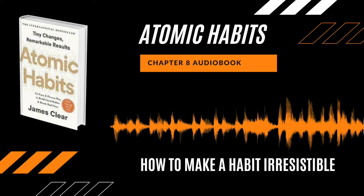Hello guys, welcome back to your channel Audiobookwala. Today I am going to start the second law, Make it Attractive, from the book Atomic Habits, and we are going to start with chapter number 8, which is how to make a habit irresistible.